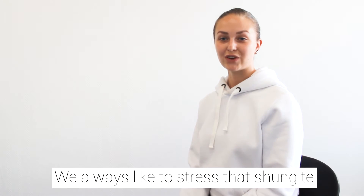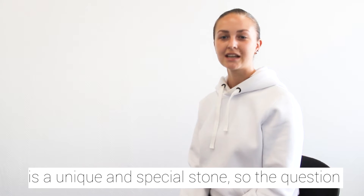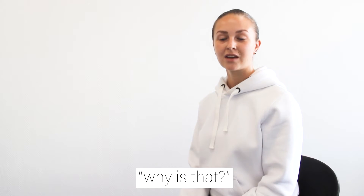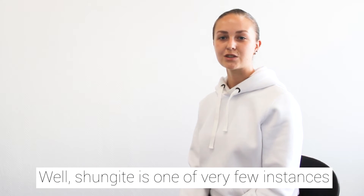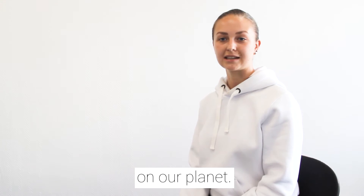We always like to stress that Shungite is a unique and special stone, so the question that we're asked all the time is why is that? Well, Shungite is one of very few instances of fullerenes in stable natural form on our planet.